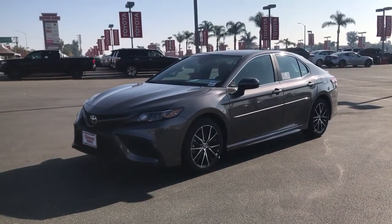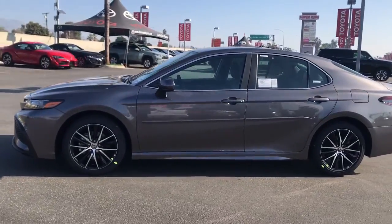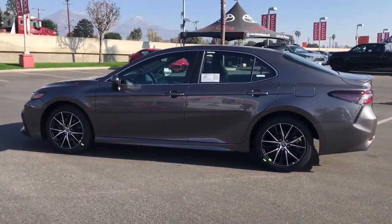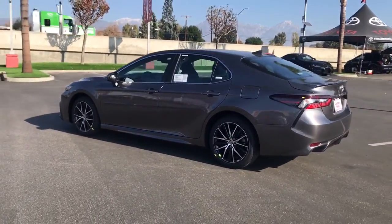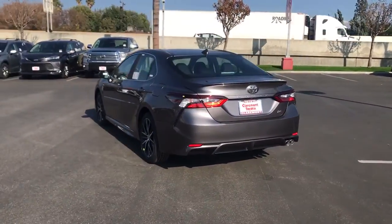Take a moment to check out the 2021 Toyota Camry. At the end of the day, it should be about what your car can do for you, not the other way around. This elegant and efficient Toyota Camry puts you and your passengers at the center.